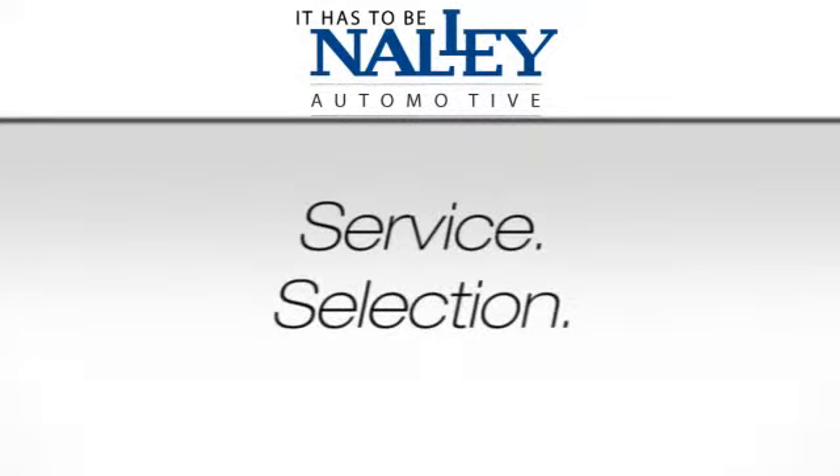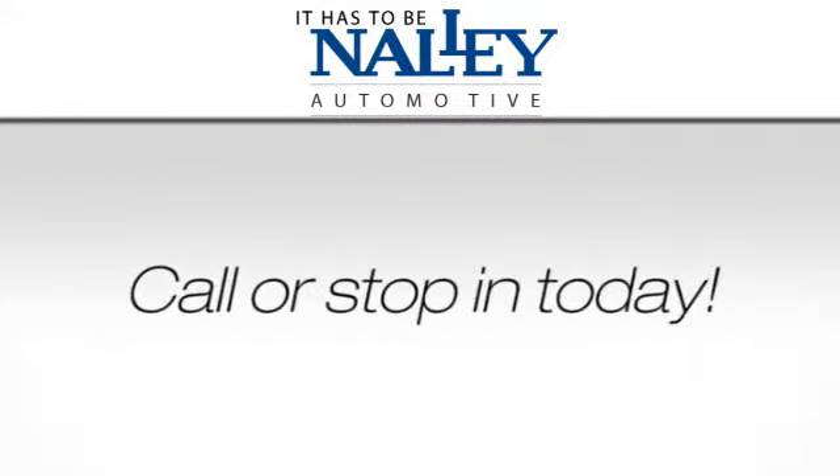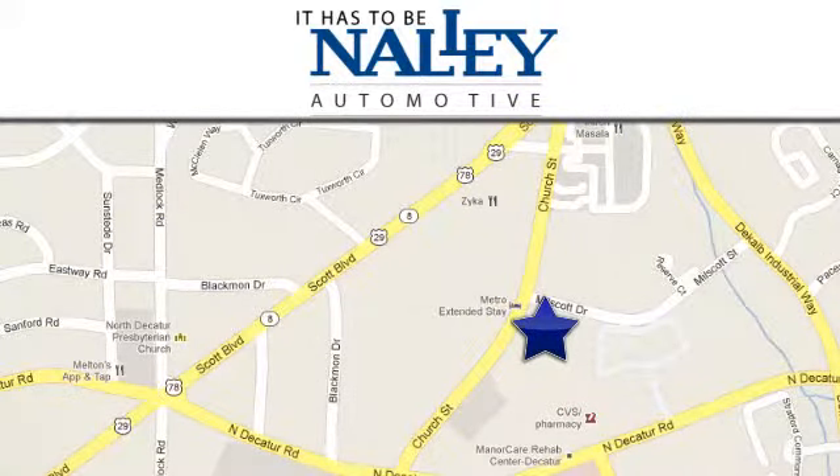Service, selection, value — it has to be Nalley. Call or stop in today. We're conveniently located at 1625 Church Street in Decatur, Georgia.